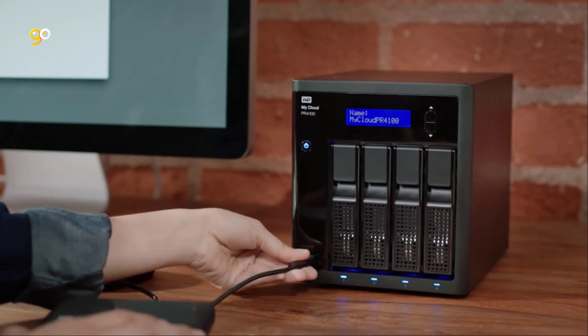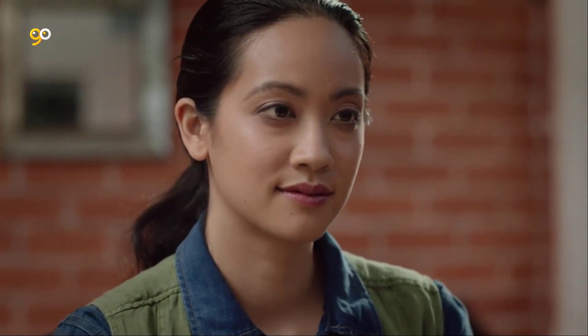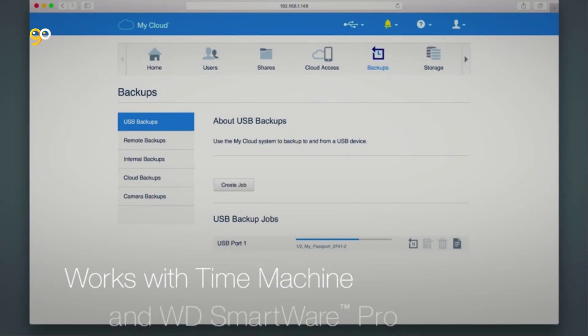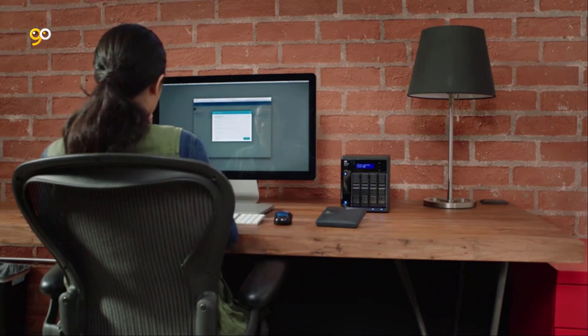Instead, consider a good network-attached storage device. As its name implies, a NAS is high-capacity storage that connects to your home or office network so that you and other users you designate can access your files from mobile devices and PCs without plugging in to the drive. Read on for a breakdown of the top NAS devices we've tested, followed by a detailed buying guide that will walk you through how to find the best one for your needs.